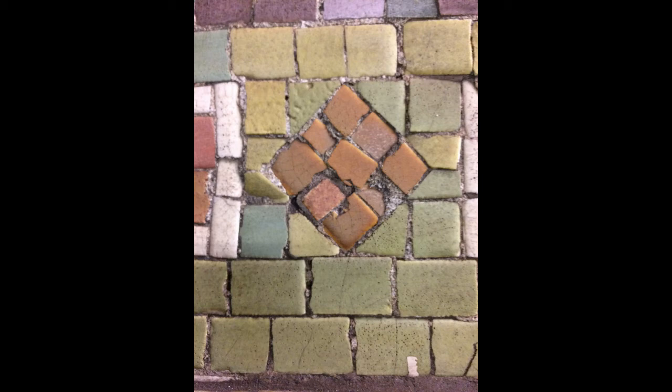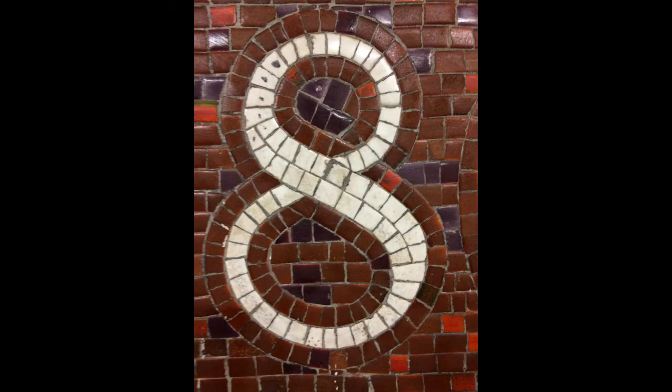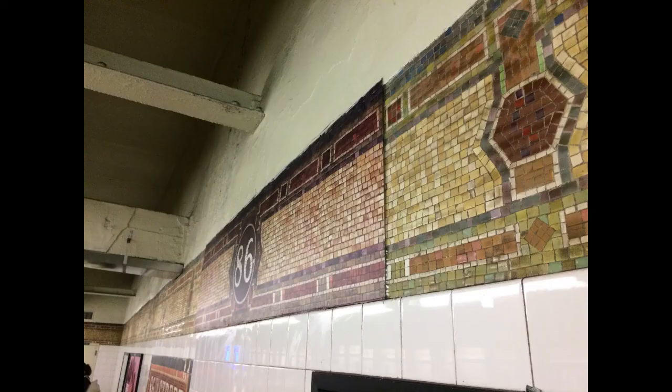Downstairs on the platform the old ceramic mosaic borders remain. The colours are soft and faded. In some areas new tiles attempt to reproduce the old borders and numbers. In some spots, paper photos of the border are posted in place, waiting for that area to be restored.